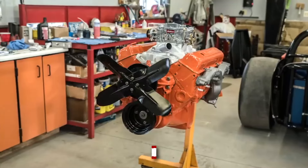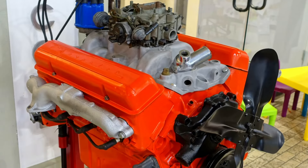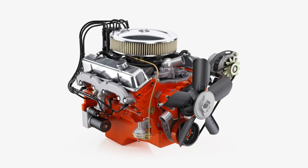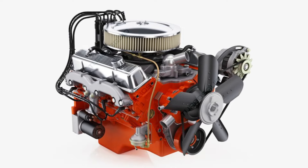These engines are known to run for 300,000 miles or more with basic maintenance, and some have even hit the million-mile mark. It's like the Incredible Hulk of engines — tough, powerful, and seemingly indestructible. Fun fact: the basic design of the Small Block Chevy was so good that it remained in production for over 50 years, from 1954 to 2003.